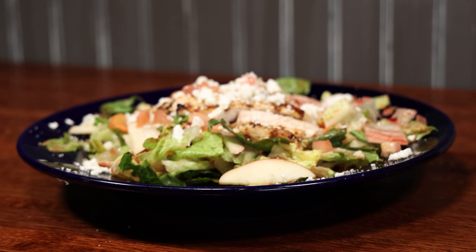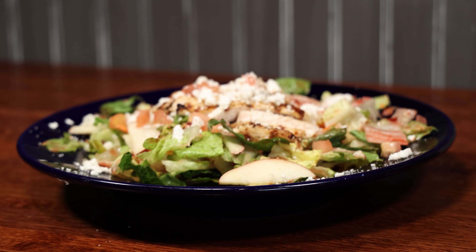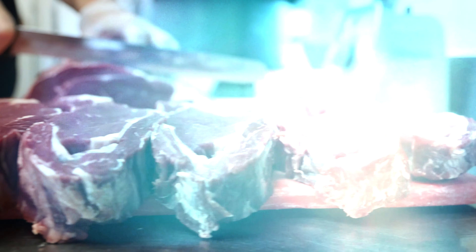Next up — salad time! They have a Chicken Pecan Salad: fresh iceberg and romaine lettuce blended in house, cut by hand, with dried cherries, candied pecans, and fresh cut apples with a raspberry vinaigrette. Charbroiled chicken breast that they hand-butcher in house, seasoned and brined, comes out with feta and tomatoes. It's a very refreshing salad for summertime.